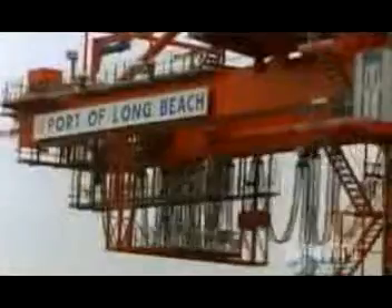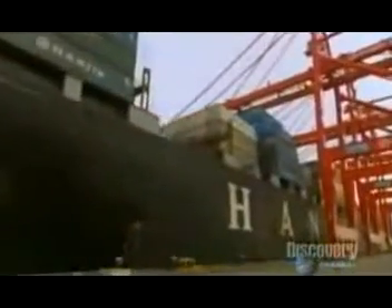When all the sections are assembled, this container ship will be the longest in the world — and an enormous challenge to container ports like Long Beach, where the Hanjin Washington has just tied up.